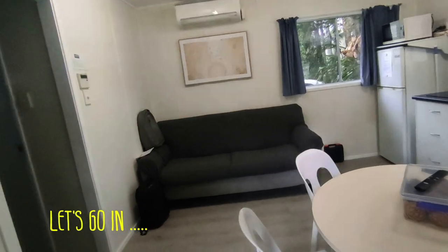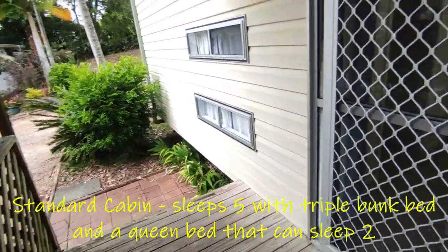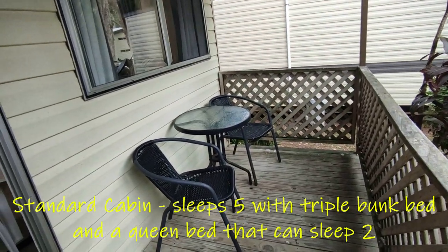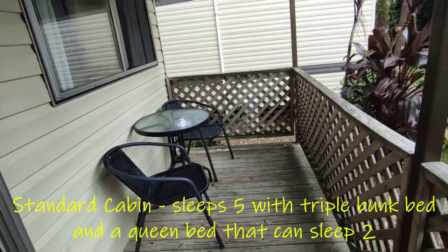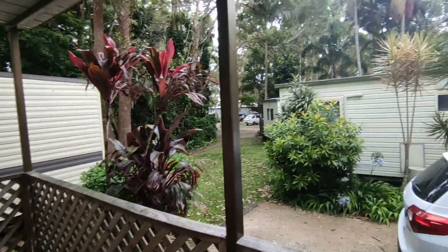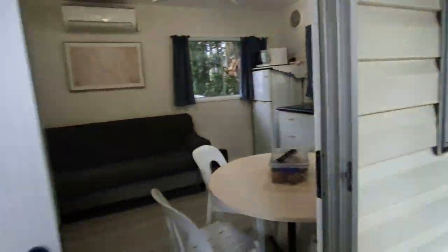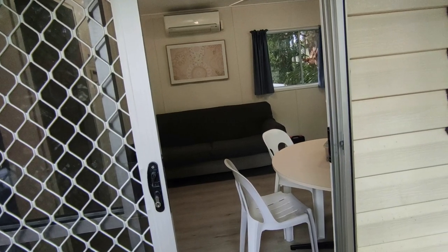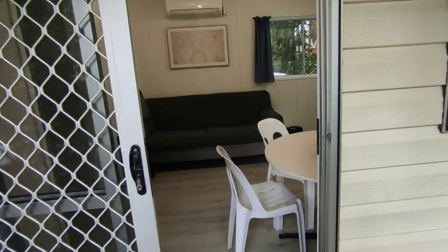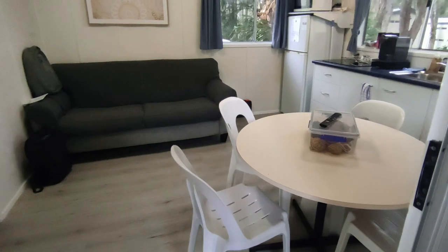I'll show you what it looks like inside. When you enter, this is the door. You've got your little veranda here, and in the veranda you've got a table so if you want to sit down and have a coffee or whatever. It's only good for two people but that's all right - we brought our own chairs as well just to enjoy nature. When you come in, this is a very standard cabin, a very standard caravan room.